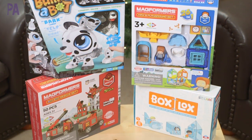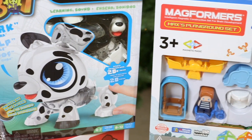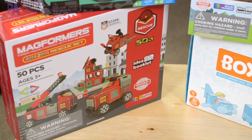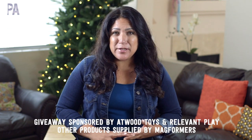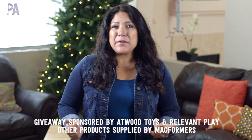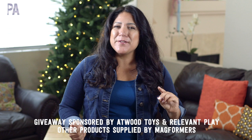Do you have a child that loves to build? I do in my house, and that's why I'm so excited to do the holiday gift guide all about building toys. We're in the middle of the Purple Alphabet holiday gift guides. This video has giveaways sponsored by Relevant Play and Atwood Toys, plus I'm also going to show you products that Magformers sent to me — and of course you know I just adore Magformers. These are all fabulous building toys that really inspire imagination and creativity.